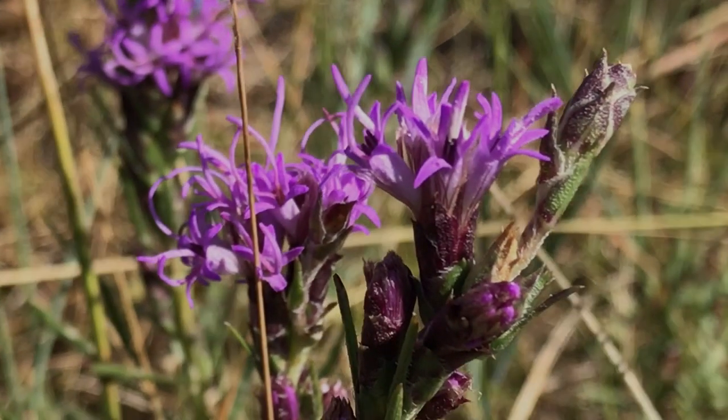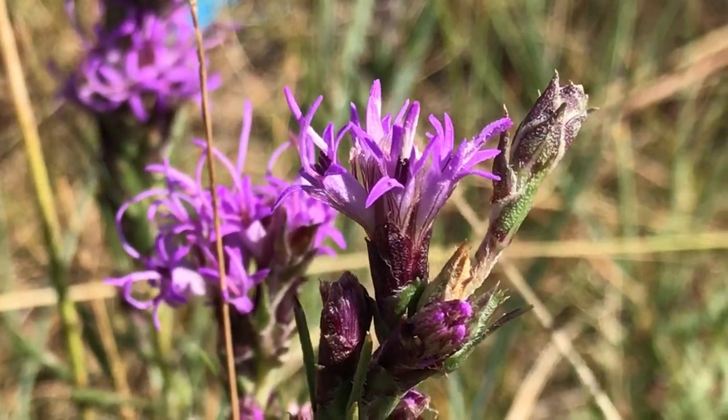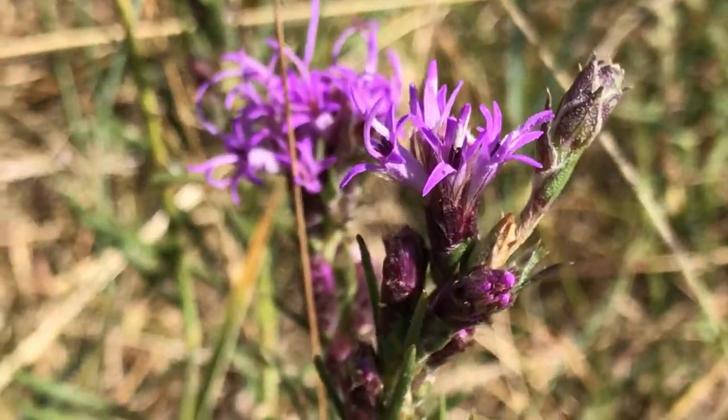Dotted blazing star has many flowers that grow on a spike or raceme, which bloom from the top to the bottom.